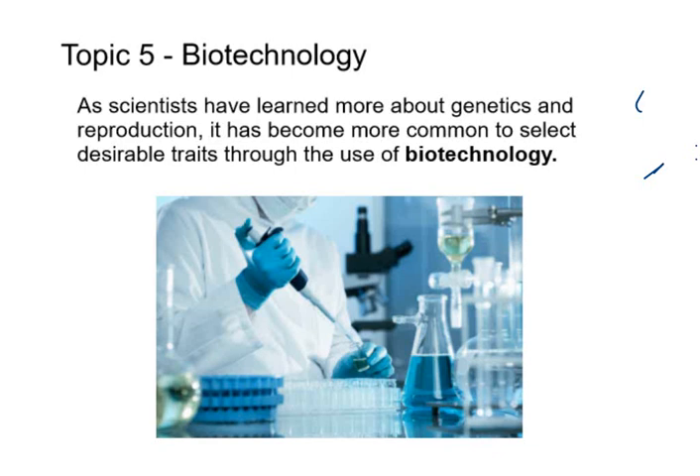Today is our last topic. We're going to talk about biotechnology, which is kind of a fun one because now we're going to discuss the cutting edge — what are biologists and geneticists working on today in terms of some of the cool tech involved? Maybe you guys have heard of some of this stuff before. We're going to eventually talk about cloning and genetically modified organisms and those sorts of things.